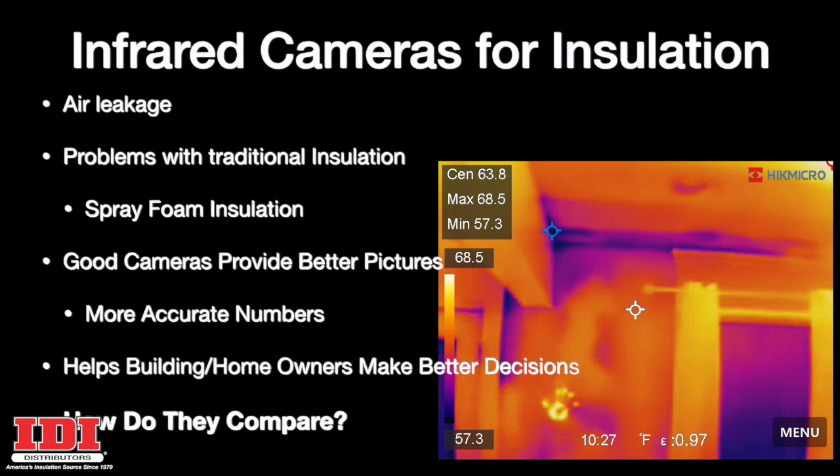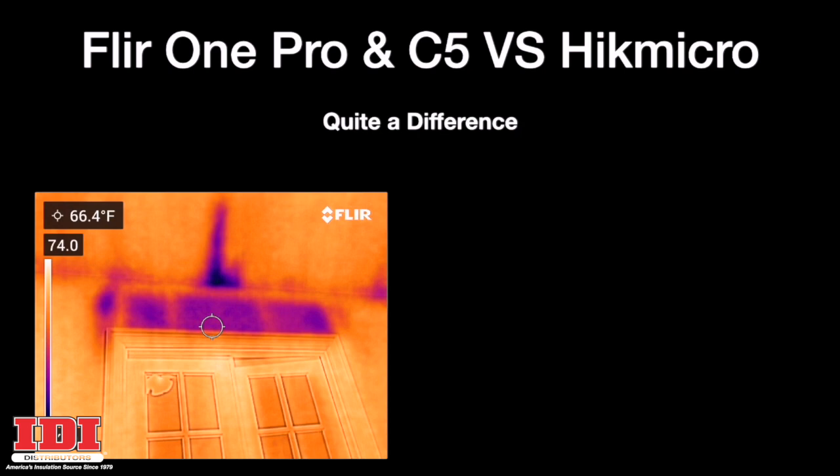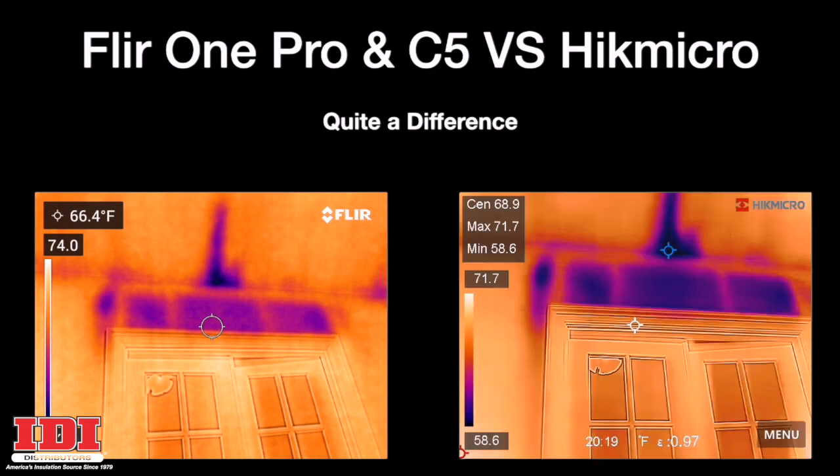So how do they compare? Look at these pictures of an interior wall between an office and a workout room. Adding insulation won't fix this, but what a comfort issue for the homeowner — and what a difference between these images.